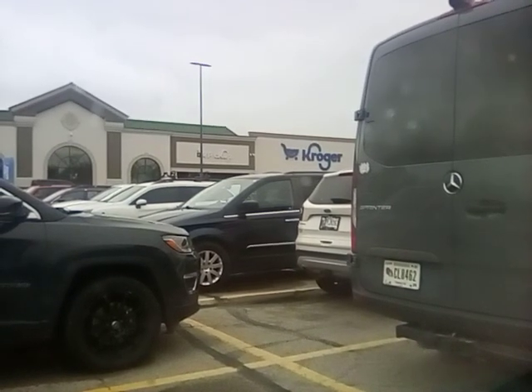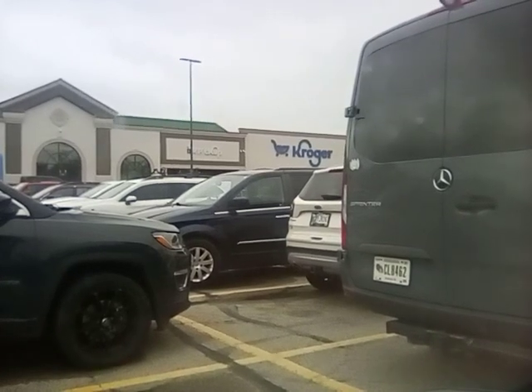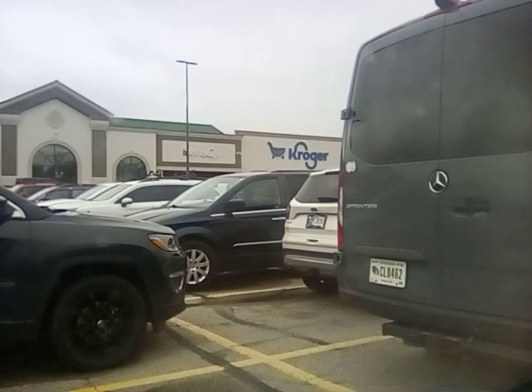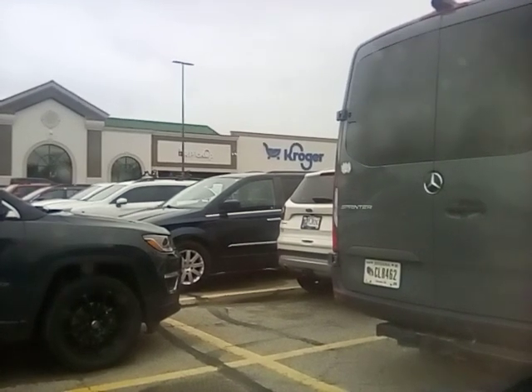Good morning, everyone. We are at Kroger. We're going to go in and get some deals, steals, and see what we can get. Today is four times fuel point day, and we have some specific products we're going to get.